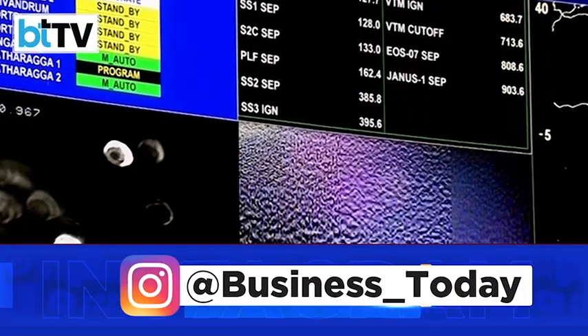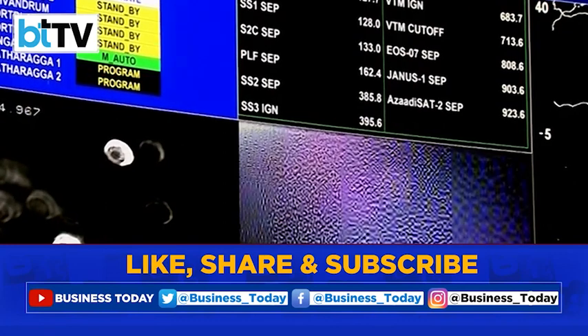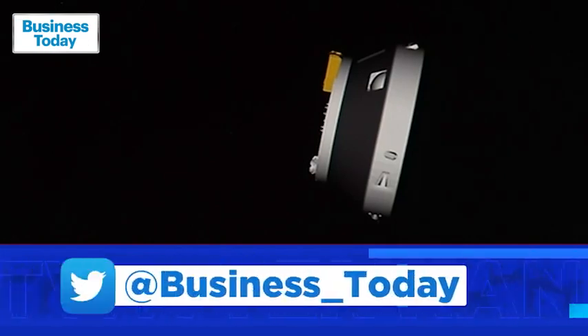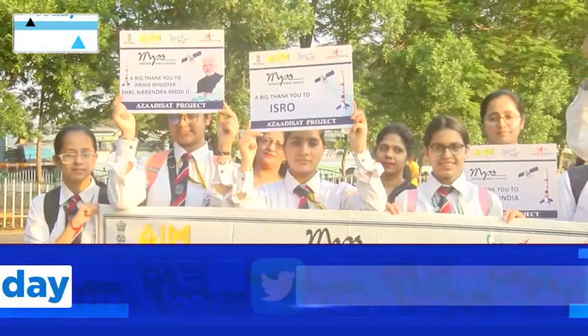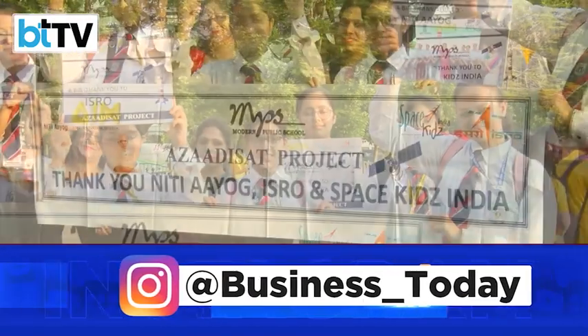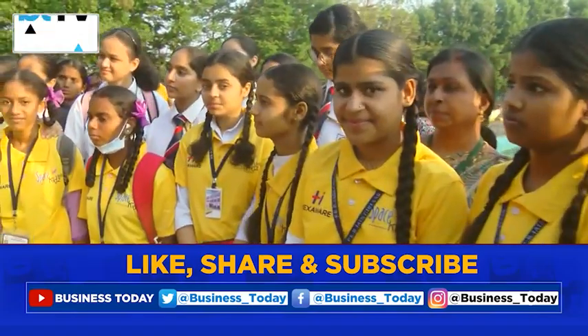But the highlight was Azadi Sat-2 by Chennai-based space startup Space Kids. Azadi Sat-2 separation confirmed. Developed by 750 girl students from 75 schools across India, Azadi Sat-2 symbolized budding girl scientists and their space aspirations.